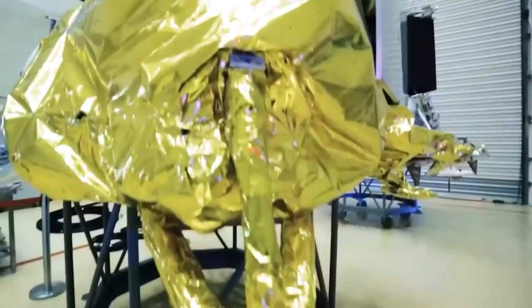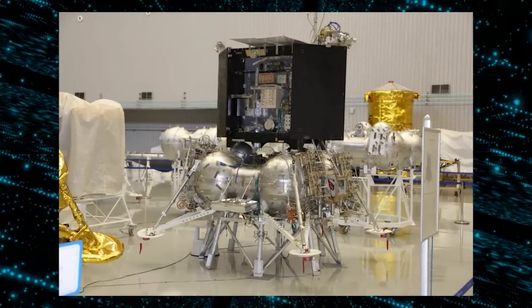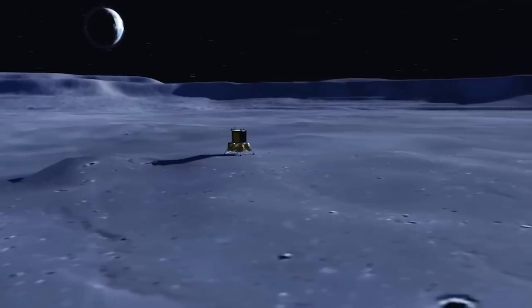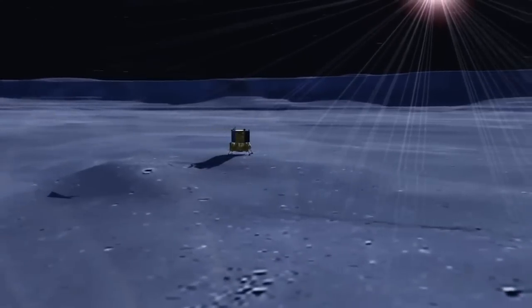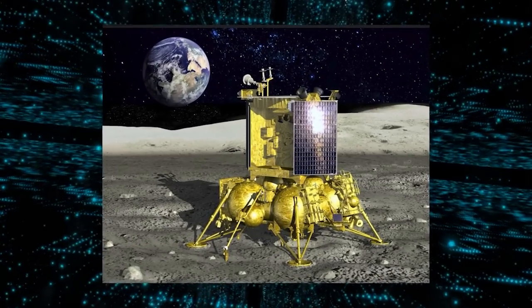Lunar 25's intended landing site is near the Bogoslavsky crater in the South Pole region of the moon. Additionally, a reserve area has been designated southwest of the Manzini crater. The spacecraft will focus on studying the upper surface layer of the moon in this region, as well as investigating the lunar exosphere.